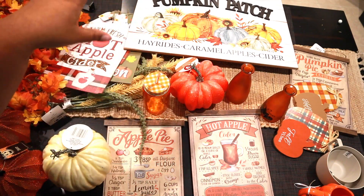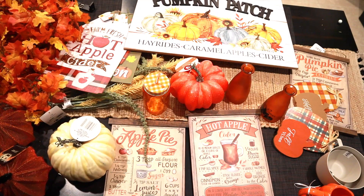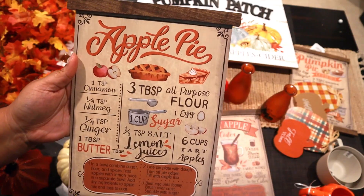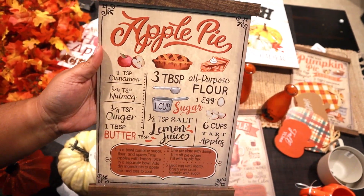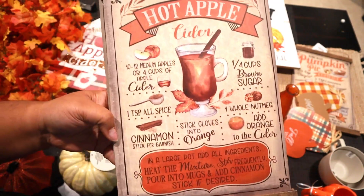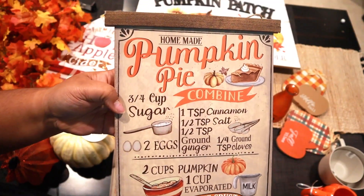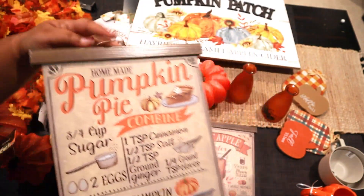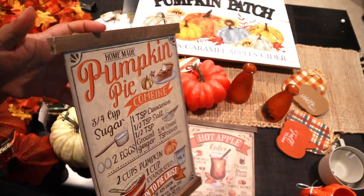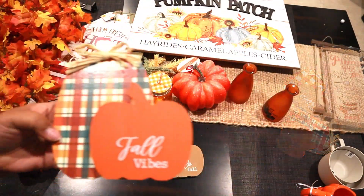If you can hear the dishwasher, just ignore it. Mainly all of this stuff came from the Dollar Tree. The first thing we got are these little signs — this one says 'Apple Pie' and has the apple pie recipe on it, which I thought was really cute. Then I got another sign that says 'Hot Apple Cider,' also with the recipe. Then we got one that says 'Pumpkin Pie' with the recipe too. These are really nice quality signs for Dollar Tree — you could easily see these at Hobby Lobby or Michaels.